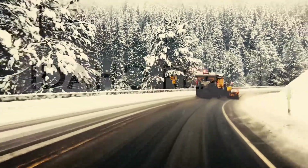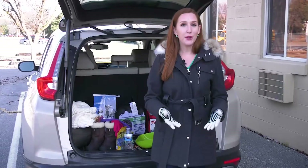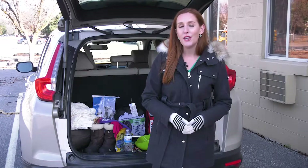Winter weather has arrived in Idaho and it's time to be Idaho ready on the road. One way you can do that is by keeping an emergency kit in your car this winter. You want to be prepared for anything that comes your way, so here are a few things you should always have with you when traveling.